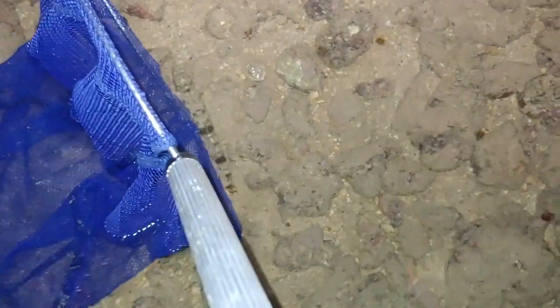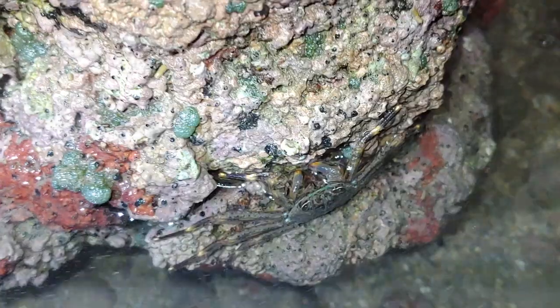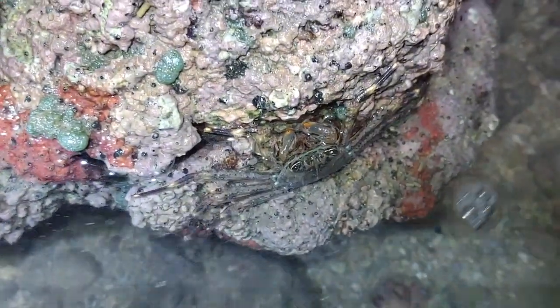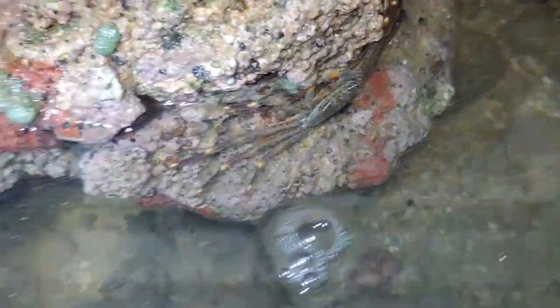Watch this fish. This is a pretty cool looking crab — kind of like an ama ama crab but it's a bit different.